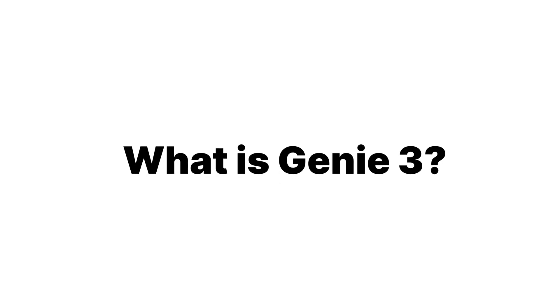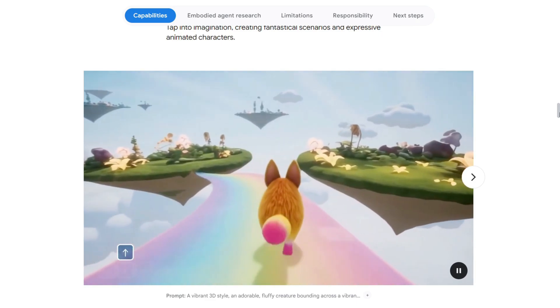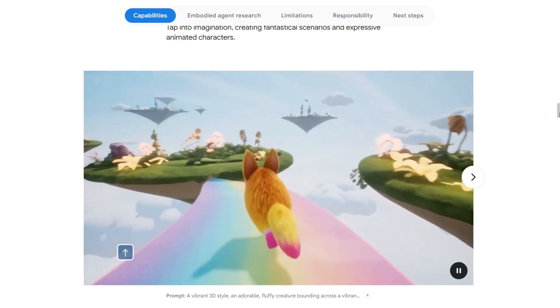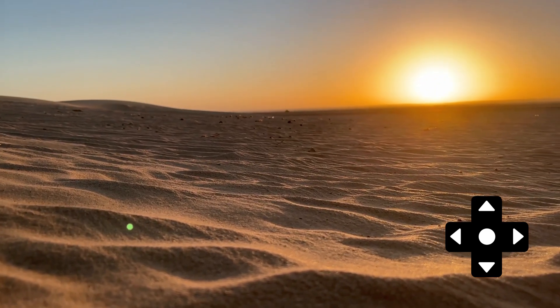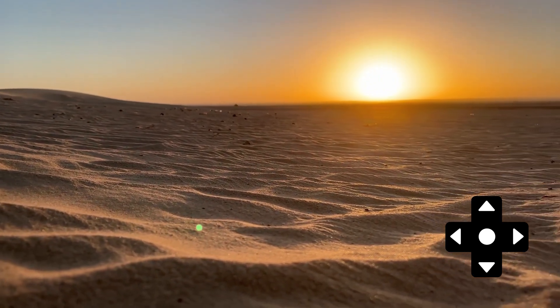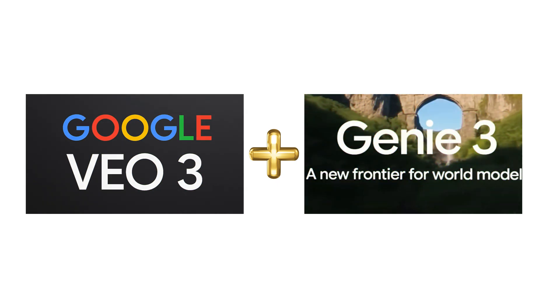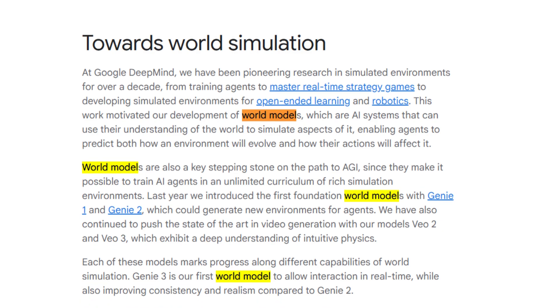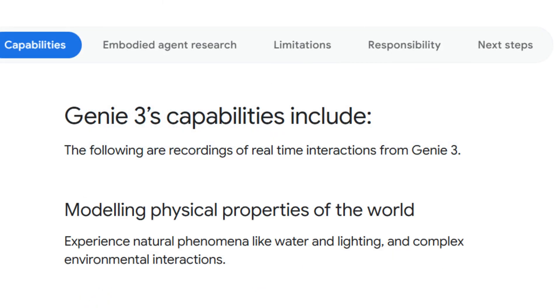What is Genie 3? It's DeepMind's latest AI that generates fully playable 2D and 3D worlds from a simple prompt. You type 'desert town at sunset' and it builds a living, breathing world with physics and objects you can manipulate — all in real time. It works by combining video generation with a world model trained on tons of gameplay. It understands how things should behave. You can move a box or kick a ball and the world reacts. This isn't a pixel prediction engine — it's an intuition machine.